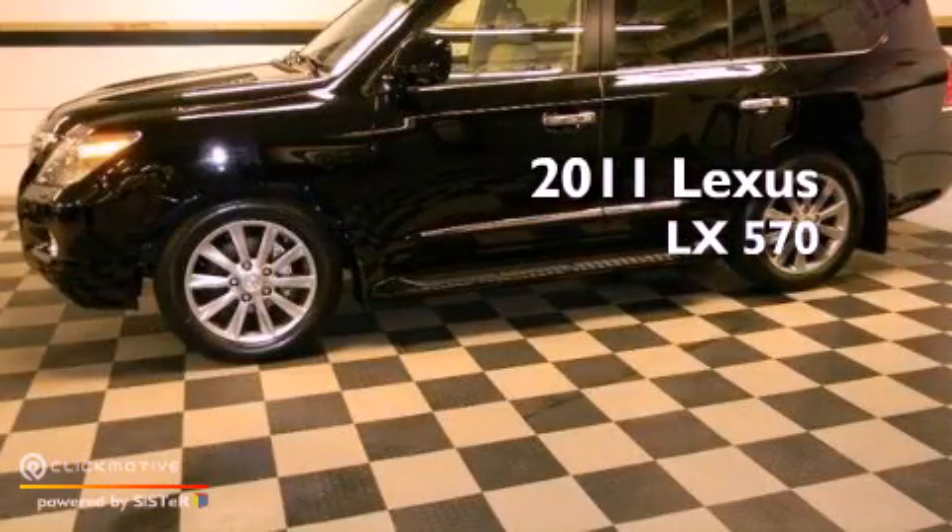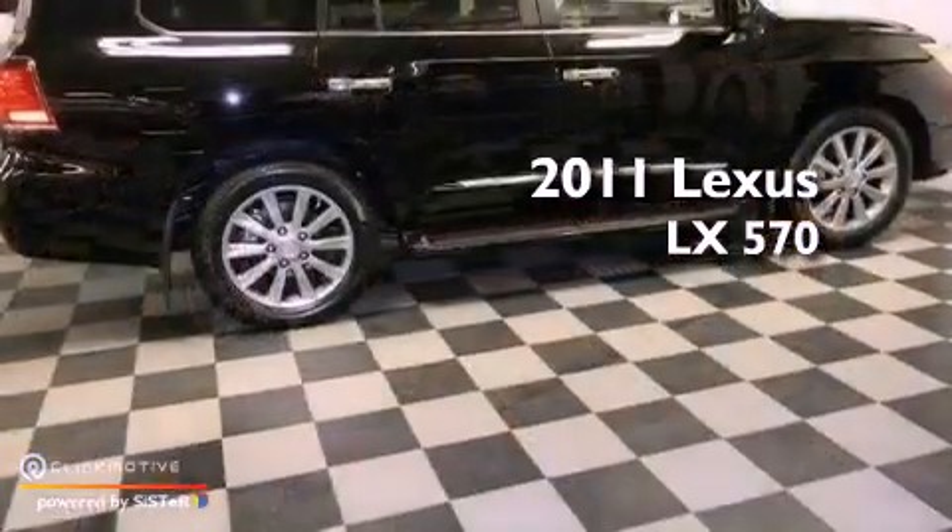This is a 2011 Lexus LX570. This vehicle has seating for 8 adults, a 5.7 liter V8, and the added capability of 4-wheel drive.